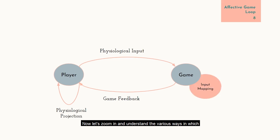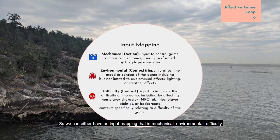The physiological signals can be mapped to in-game variables in several ways: mechanical, environmental, difficulty, or some combination of these three. A mechanical mapping is where the input is used to control game actions or mechanics, usually by the player character. Environmental mapping is where the input is used to affect mood or context of the game, like audio or visual effects, lighting, or weather. Difficulty mappings are those where the input is used to influence the difficulty of the game, which might impact the non-player character's abilities, player abilities, or background context specifically relating to game difficulty.